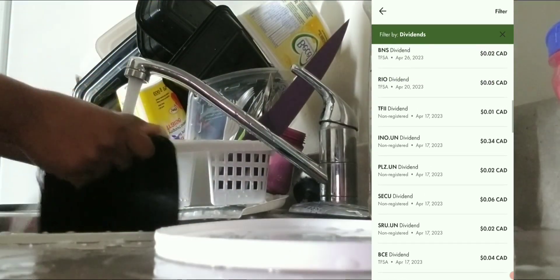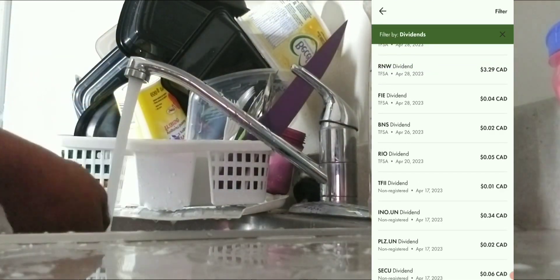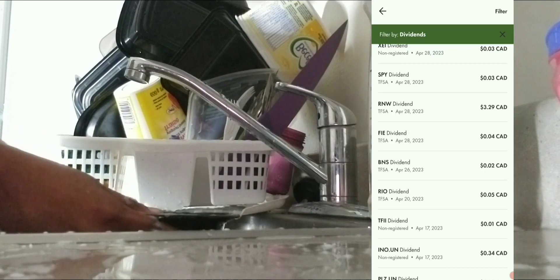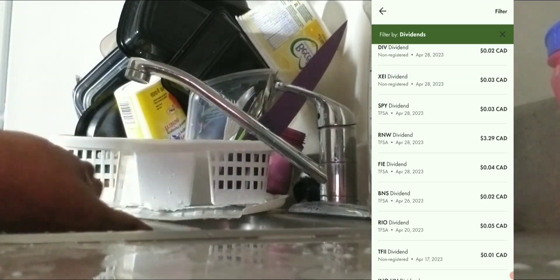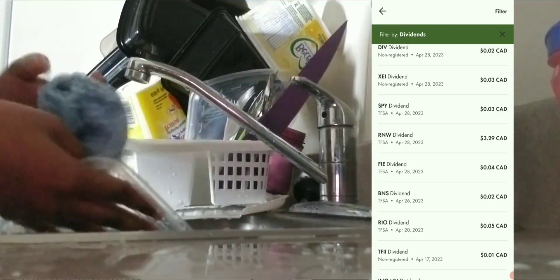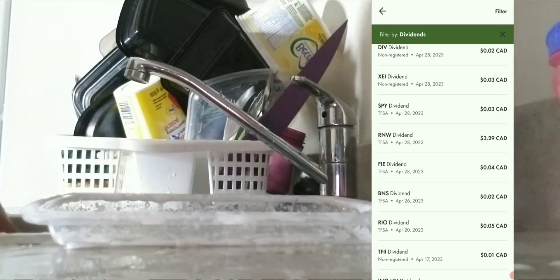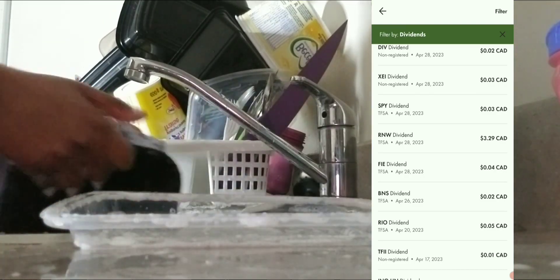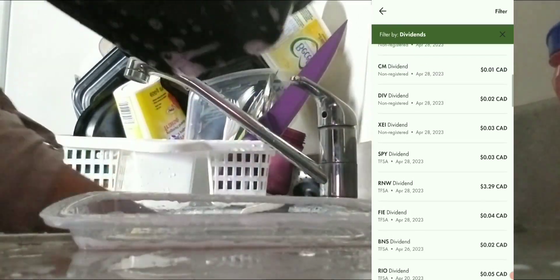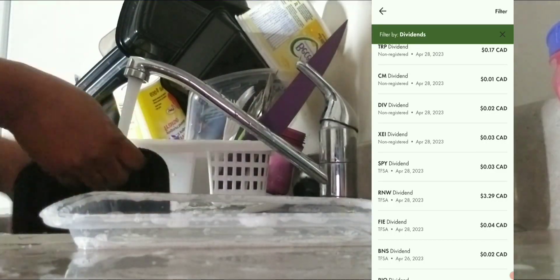On April 17th I got four cents, two cents, six cents, two cents, 34 cents, and one cent — all in Canadian dollars. On April 26th I only got two cents. On April 28th I got four cents. It varies from month to month; sometimes I get a lower dividend payout and some months I get a higher one.